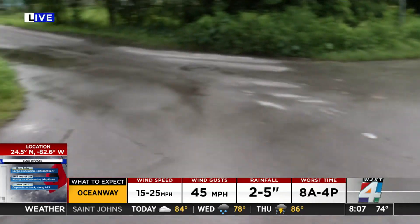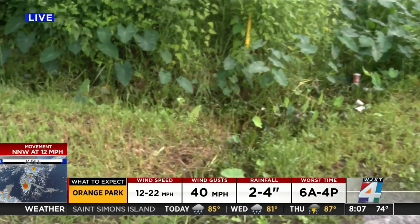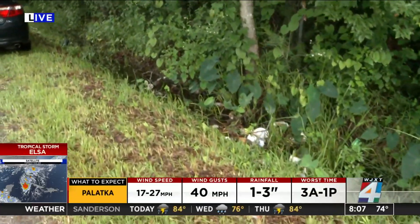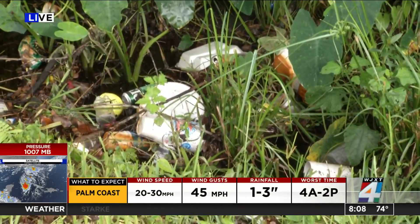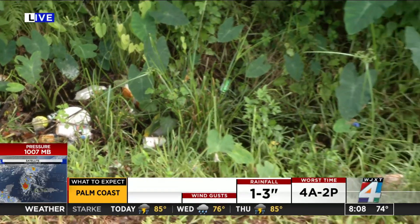The best thing you can do right now is make sure those storm drains are cleared out and your gutters are cleared out — especially if you're in low-lying areas. We are here on South Riverside, on Sheridan Lane right between Drew Street and St. Augustine Road. Take a look at this storm drain — this is not what you want it to look like before Tropical Storm Elsa may come through.